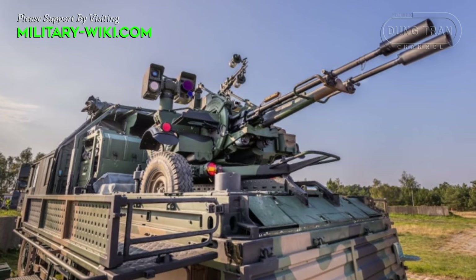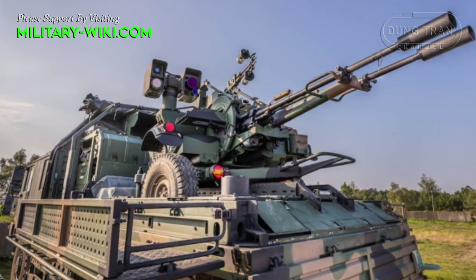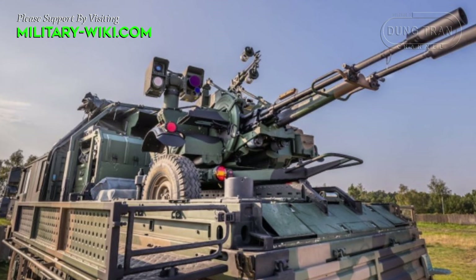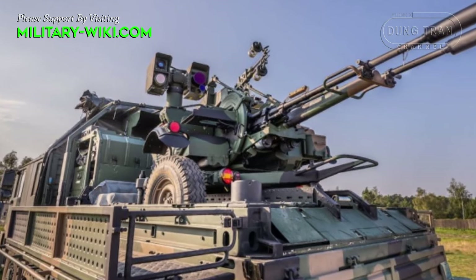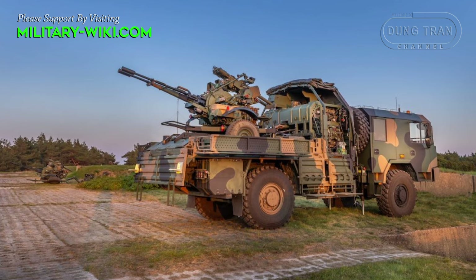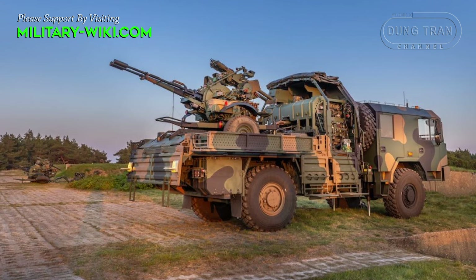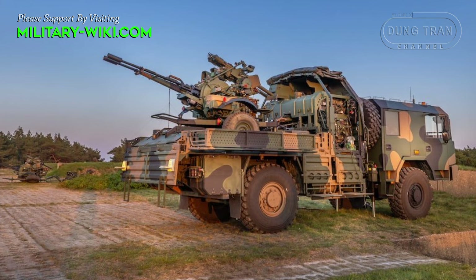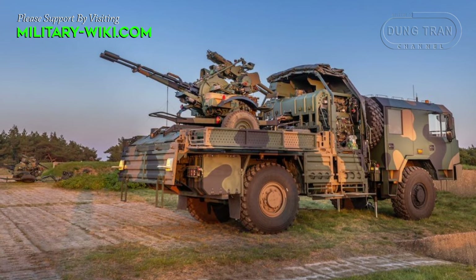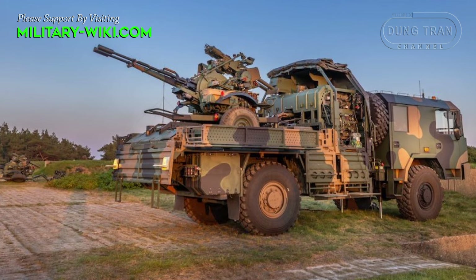A single battery consists of 6 fire units, each of which is equipped with the ZUR-23-2SP Zodek Missile Artillery Set. Each fire unit has its own GOS-1 optoelectronic head equipped with a thermal imaging camera, TV camera, and a laser rangefinder, which enables independent operation in emergency mode.